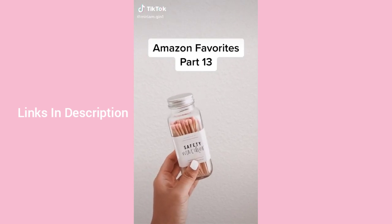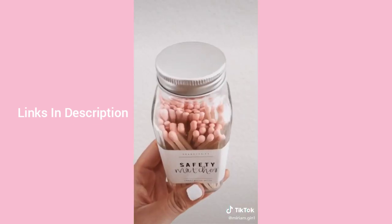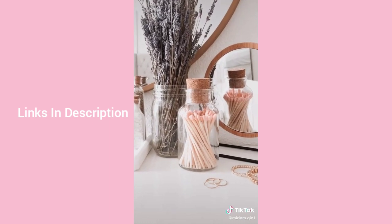Amazon favorites part 13: I know everyone on TikTok is going crazy over the electric lighter, but call me old-fashioned — I really like old-school matches, especially when they're pink. They come in other colors and look great on your vanity.